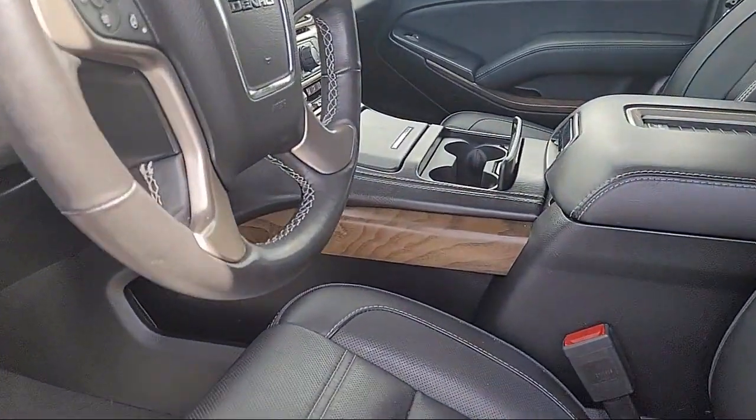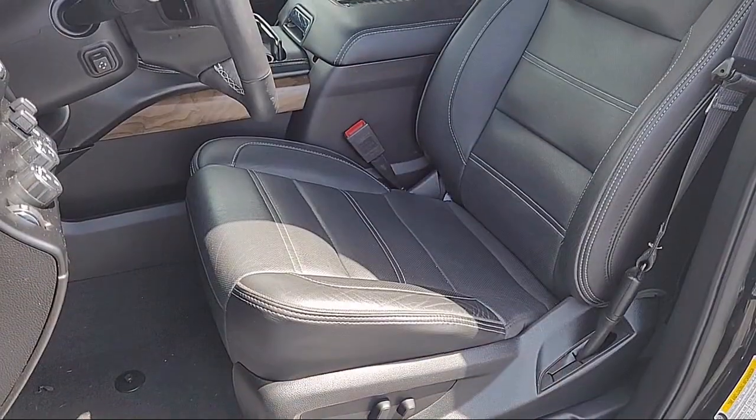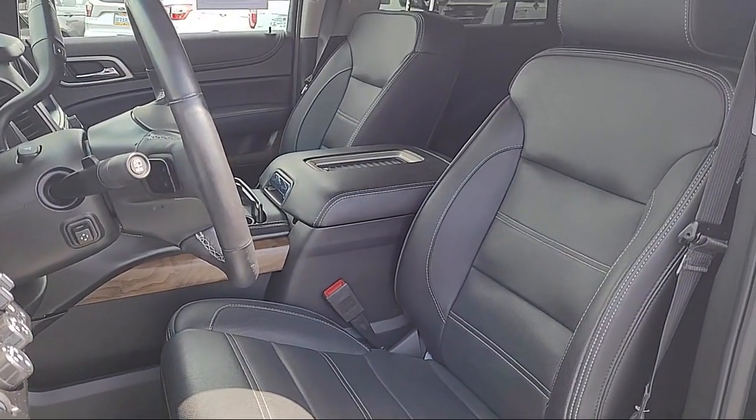Every vehicle goes through our rigorous inspection and reconditioning process. And with thousands of cars, trucks, and SUVs to choose from, you're sure to find exactly what you're looking for.